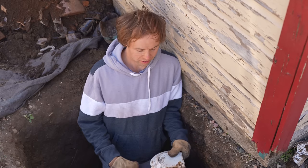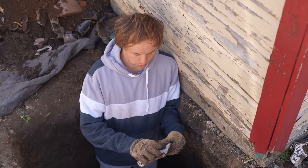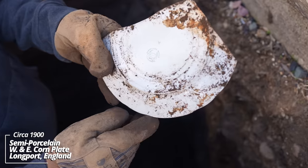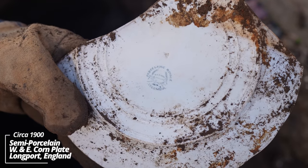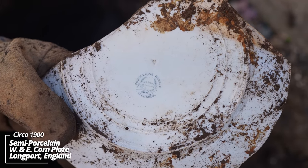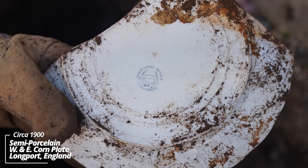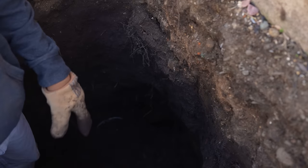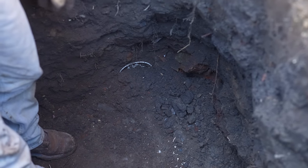We're down about four feet and the pit continues underneath this garage. I solved the mystery as to what was stamped on that other plate — this one has a better stamping. It's W&E Corn, Porcelain Royale, Colombia, England. And down below here I've got some pieces on the way out.